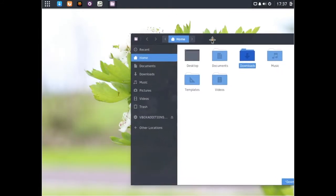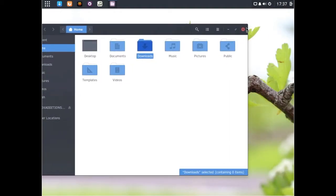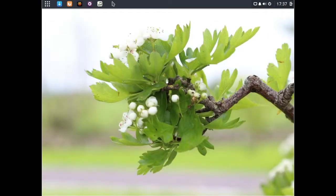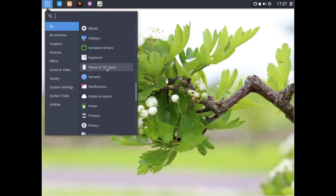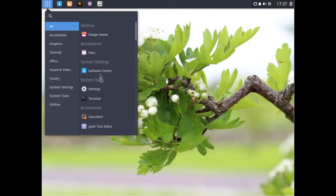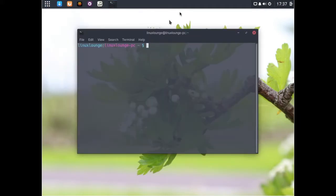You can even see it's got a slight transparency — a little bit like the Mac side of things. You've got your Software Center here, but we'll get onto that later. You've got your Settings, and you've got your Terminal, of course.